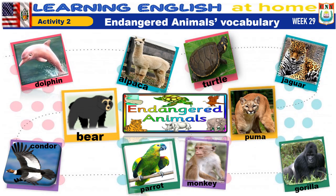Activity 2: Endangered animals vocabulary. Repeat after me: dolphin, alpaca, turtle, jaguar, condor, bear, parrot, monkey, puma, and gorilla. Those are endangered animals.